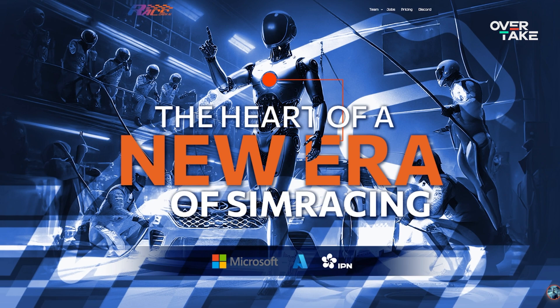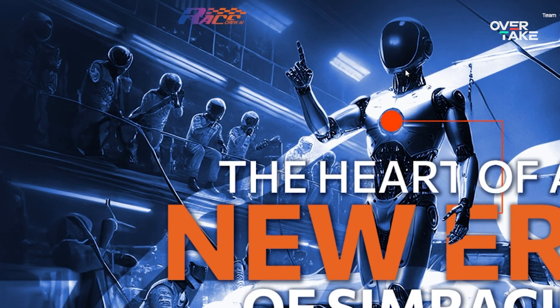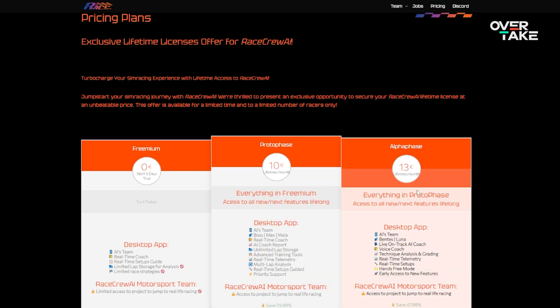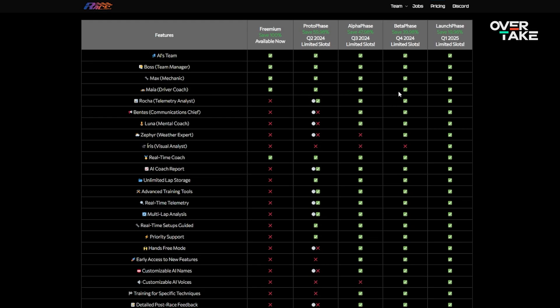Next I tried Racecrew.ai, which tells you it's AI right off the bat with a completely messed up AI generated image of a NASCAR with a broken grill and a pit crew with no arms, and a person putting fuel in who is like 10 foot tall. This one promises a lot of features, but I just couldn't get it working. They sent me an email with a link, but the link to the server didn't work. Maybe they're still working on it — so yeah, it doesn't work yet.